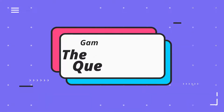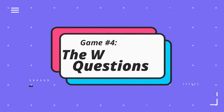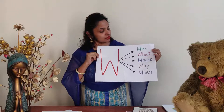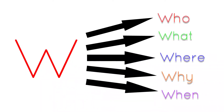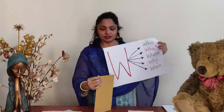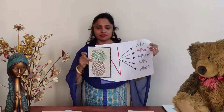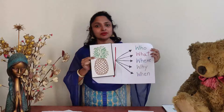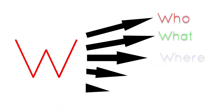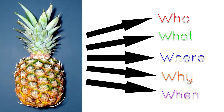Now we have games which will improve their expressive language. As you can see, these are the W questions — Who, What, Where, Why, When. In this, you can show a picture. I have a picture of a fruit. We can use the W question and ask the children. You can start with one W: 'What is this?' You can see in the picture.